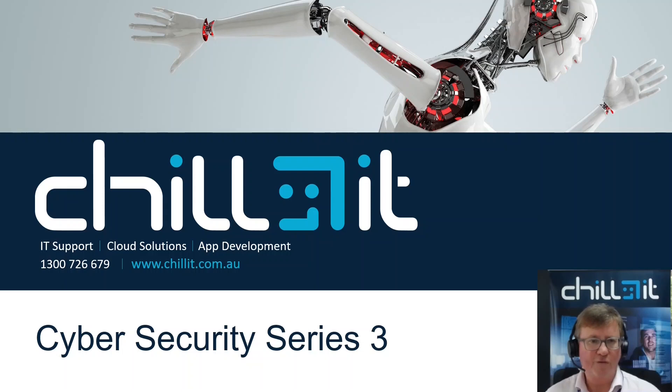Hello, this is Justin Milton, CEO of ChillIT. This is the third in the series about cyber security.